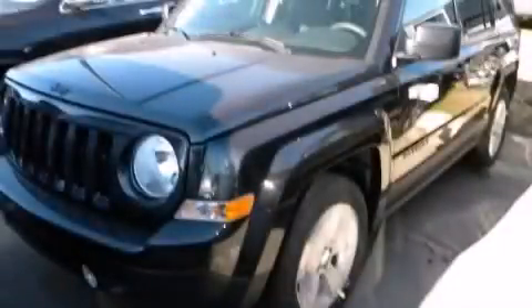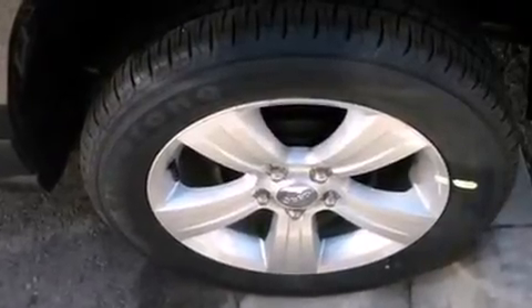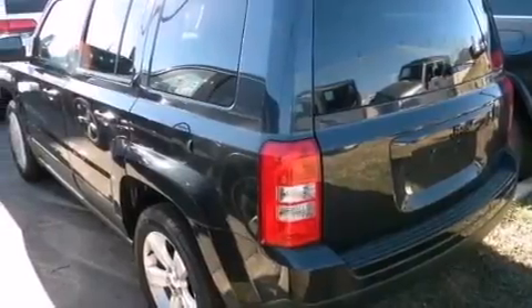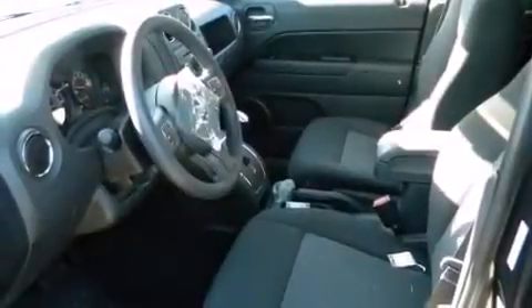This is a brand new 2014 Jeep Patriot — functional utility for a modern lifestyle. It has a 2.0-liter four-cylinder engine and an automatic transmission. With an EPA estimated rating of 27 miles per gallon on the highway, this automobile is clearly a fuel-efficient choice.